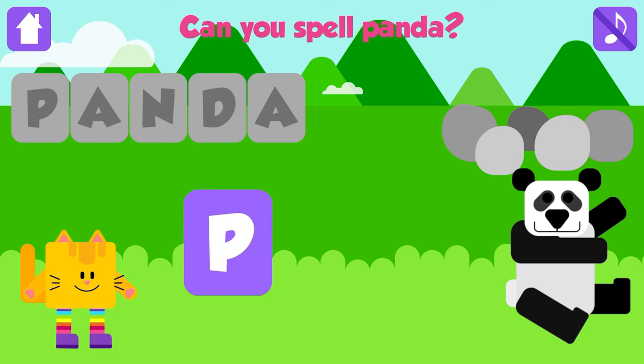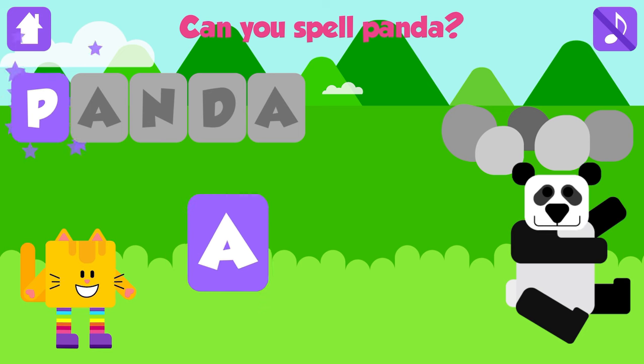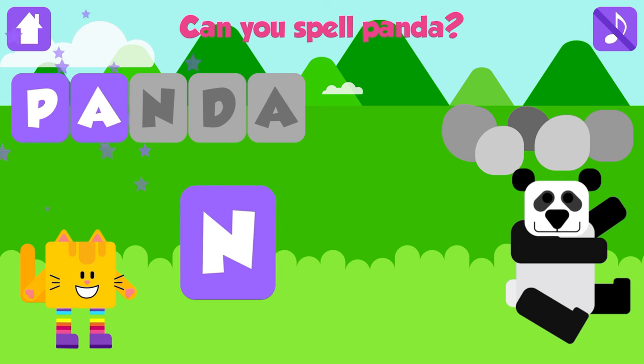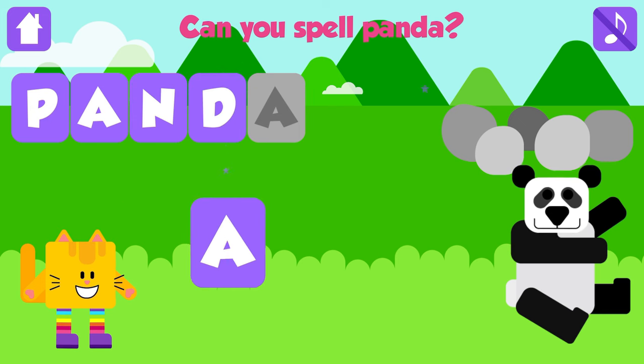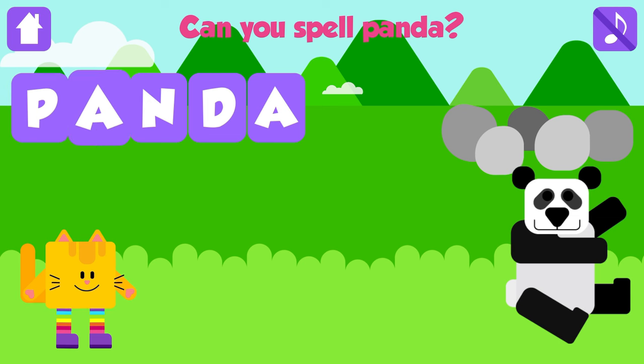Can you spell panda? P. Great job. A. That is great. N. That is great. D. Great job. A. Panda. P, A, N, D, A. Panda. Awesome. Yippee!